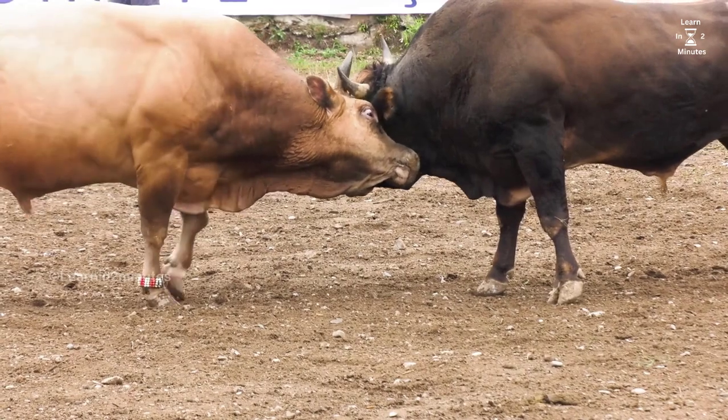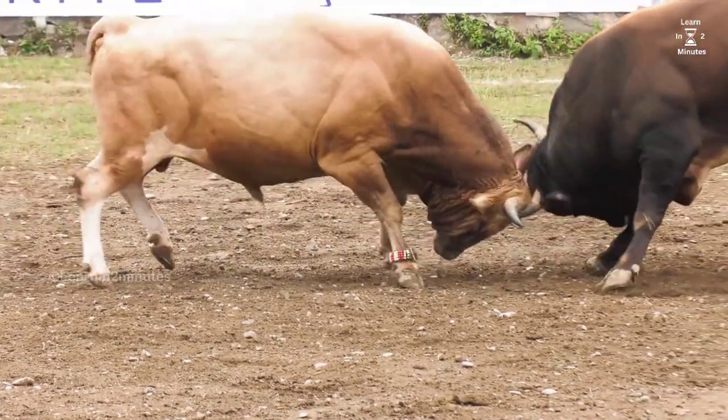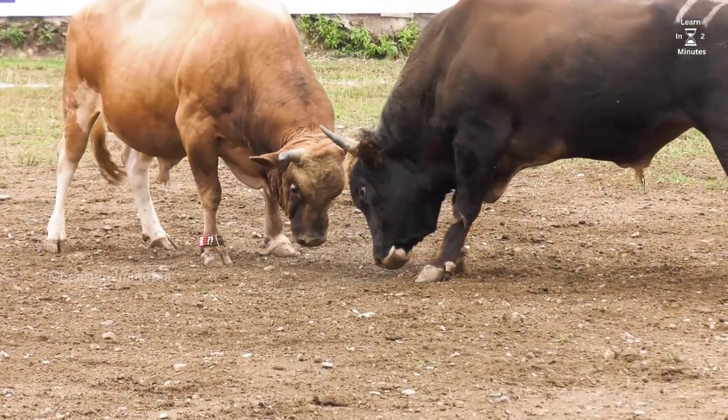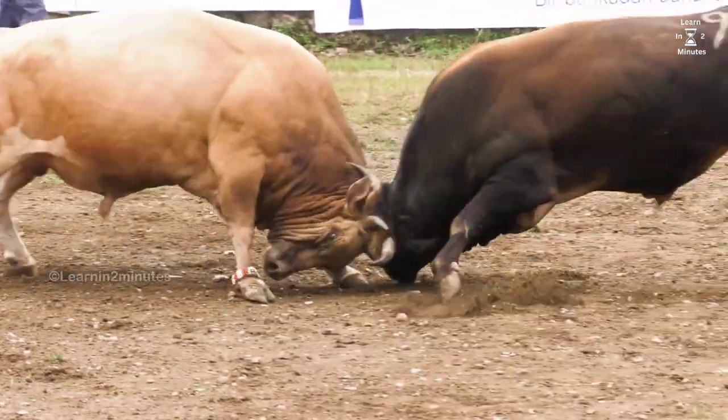To effectively survive a bull attack, it's important to understand their behavior. Bulls may exhibit signs of aggression, such as pawing the ground, lowering their head, or making snorting sounds. These are warning signs that they may charge. Stay vigilant and be aware of your surroundings.